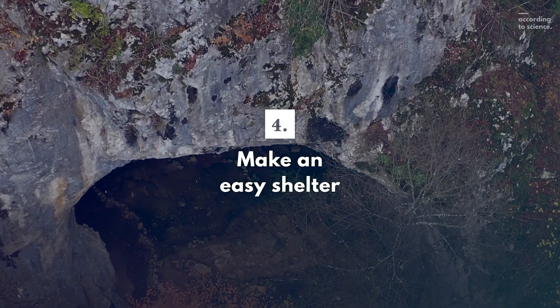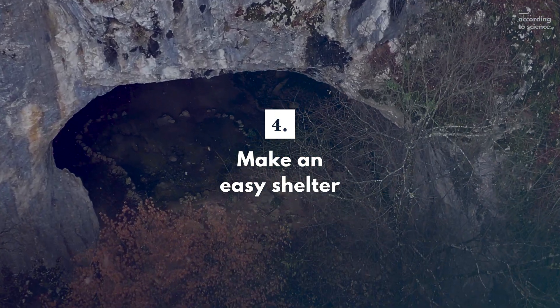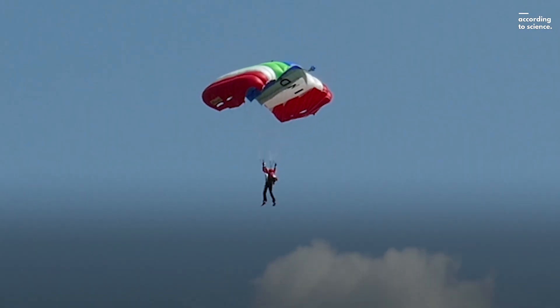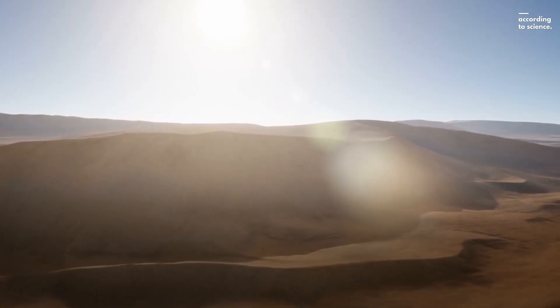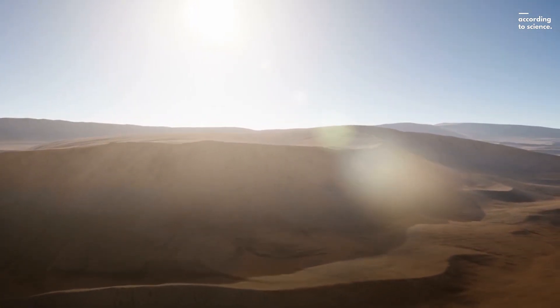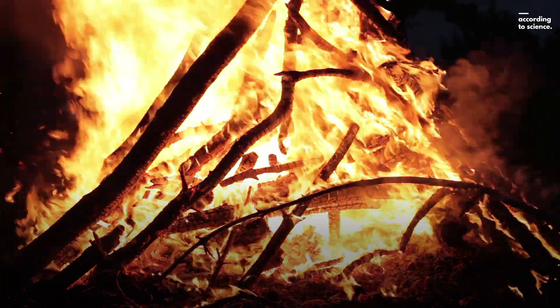Fourth, make an easy shelter to conserve your energy and protect you from extreme temperatures. If you have a poncho or a parachute, use it to cover up depressions between dunes or rocks to make your shelter. Signal for help by building a fire at night.